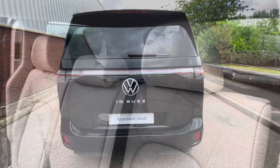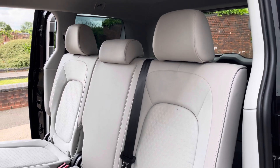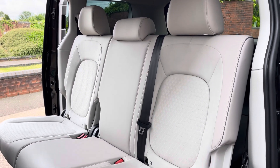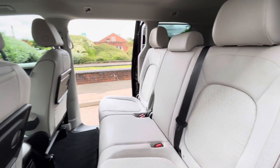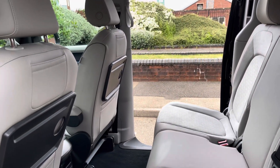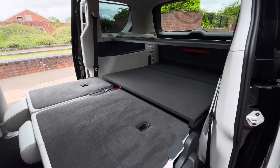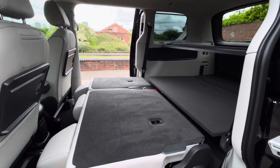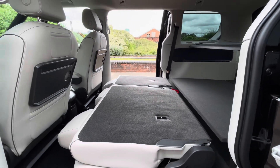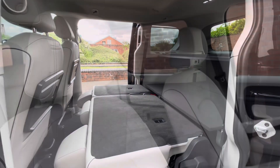Access into the rear passenger area can be found on either side of the vehicle thanks to the twin sliding doors. In the back there is a three-seater passenger bench, with the two outermost passengers having access to two foldable tables. The rear seats also fold flat, bringing them to the same level as the multi-flex board in the rear, providing even more capacity for the loading options in this vehicle.